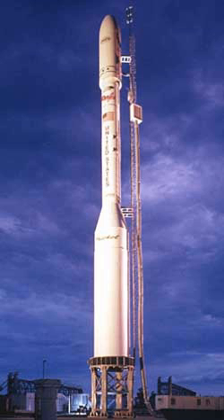The upper stages of the Minotaur C are used by the boost vehicle of the ground-based interceptor, the anti-ballistic missile component of the U.S. Missile Defense Agency ground-based midcourse defense system.